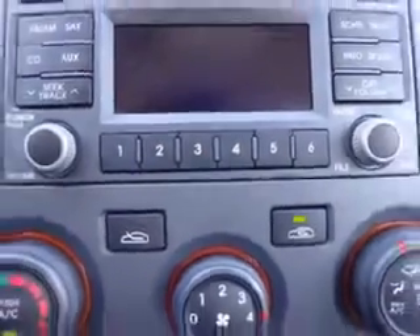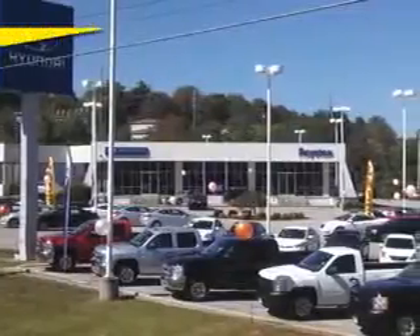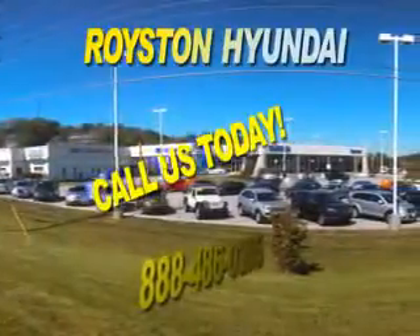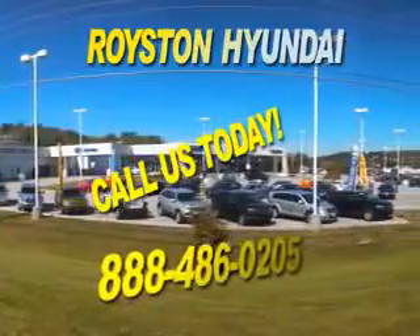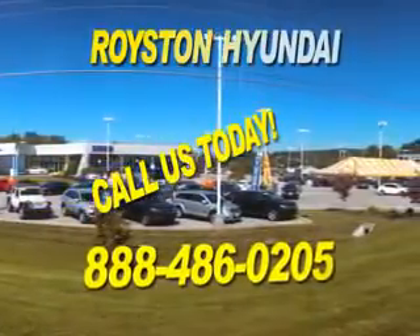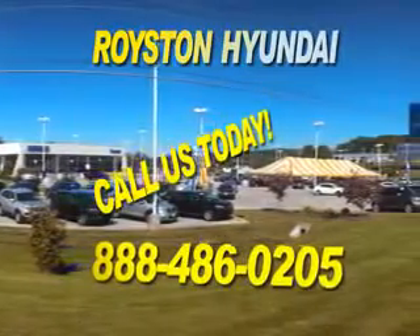Enjoy the drive and have peace of mind in this 2010 Kia Optima. See us at Royston Hyundai today. We look forward to the opportunity of working with you.